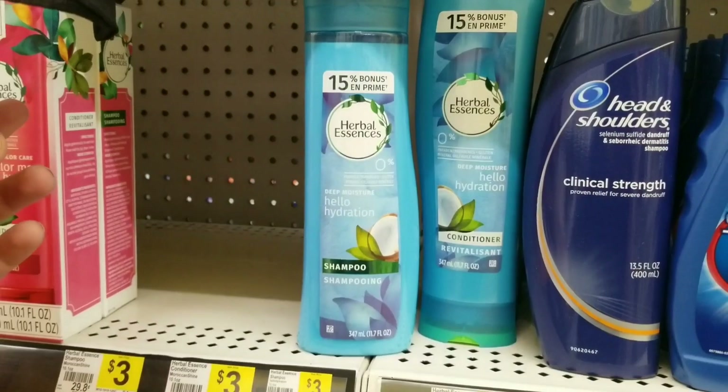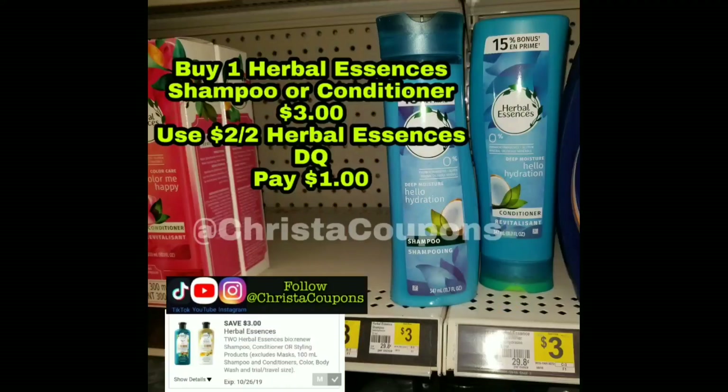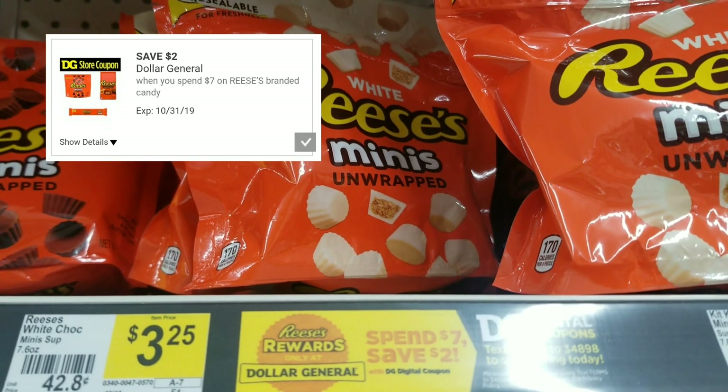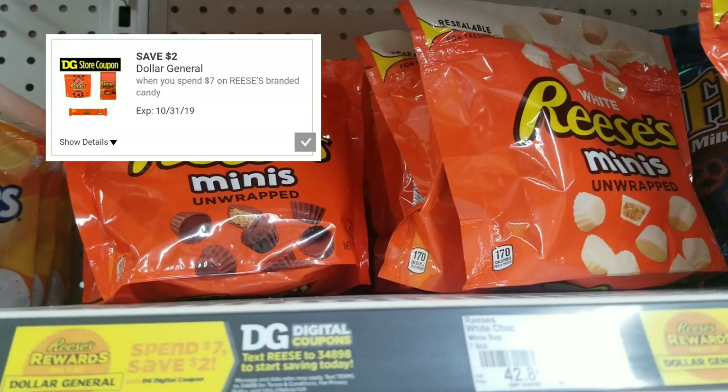This $2 Herbal Essences digital coupon works on the $3 Herbal Essences. The coupon says you need to buy two, but it actually works on one. So if you buy one and use the coupon, you'll pay a dollar at the register.